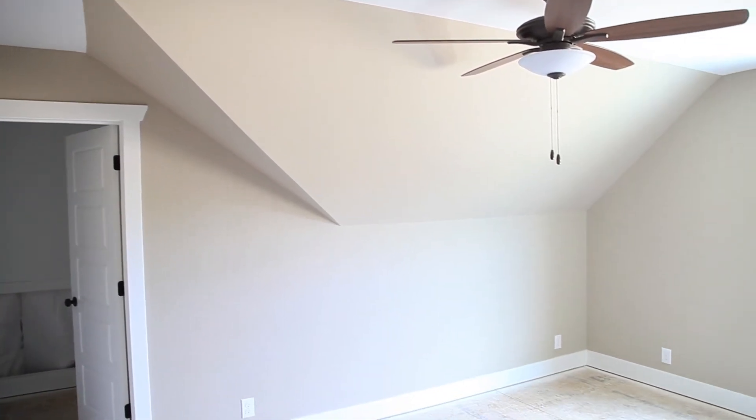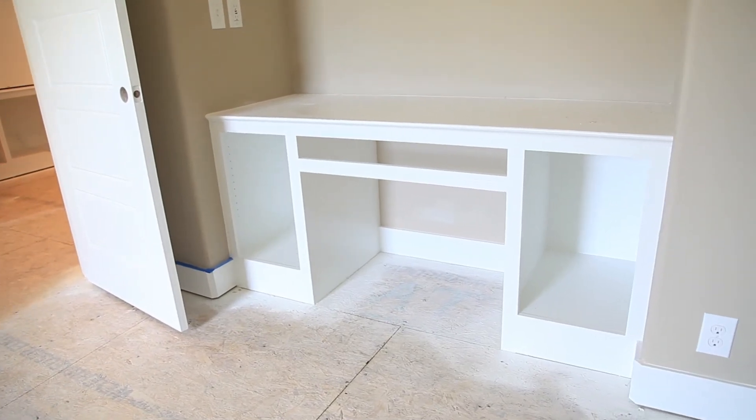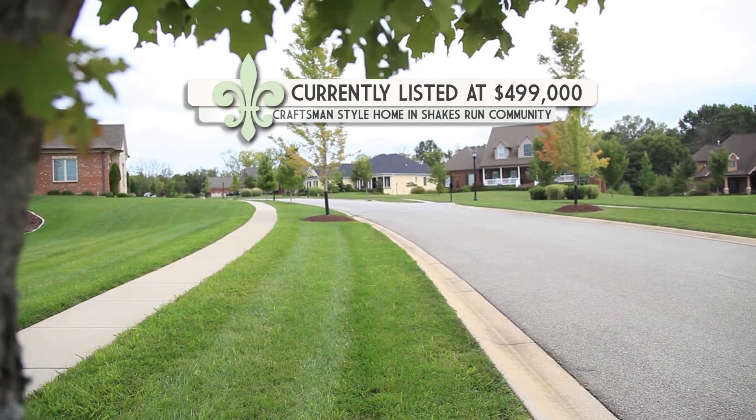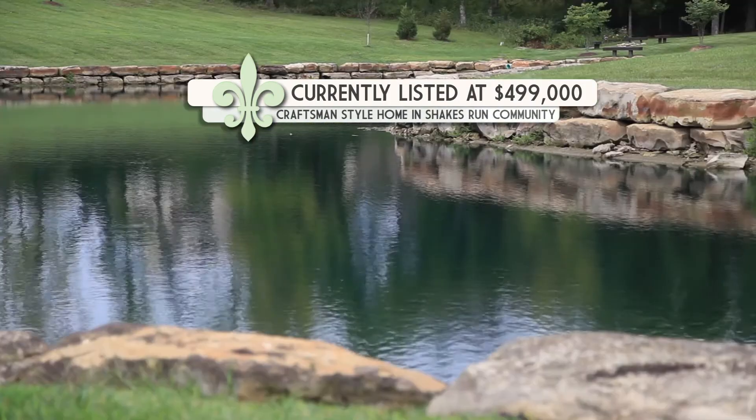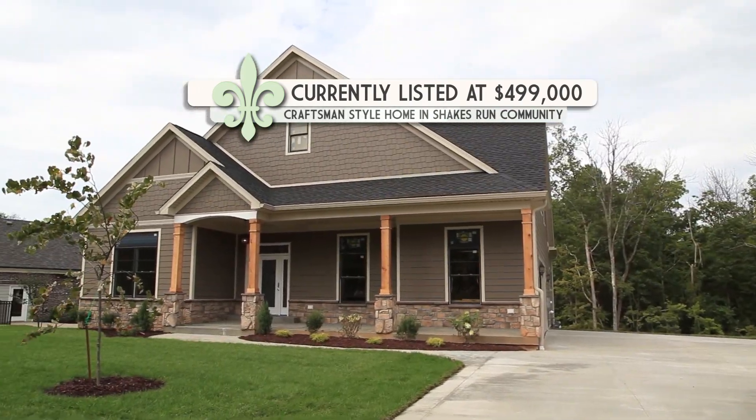You also have four other lots available in the Shakes Run area, so if someone doesn't like this floor plan, you can sell them another lot and they can pick out something more suitable to their needs. Yes, we have four more lots left, and we actually have a house across the street that's partially finished. If it's not to their liking, we've got four lots we can build on.